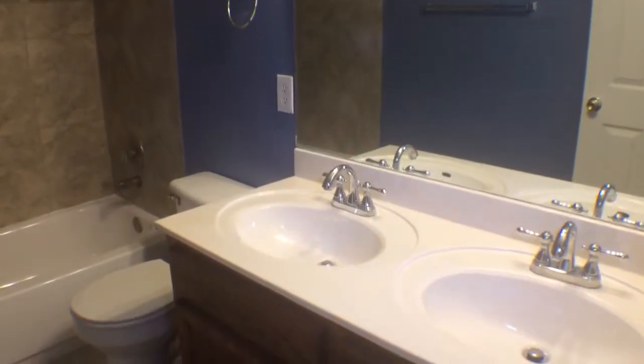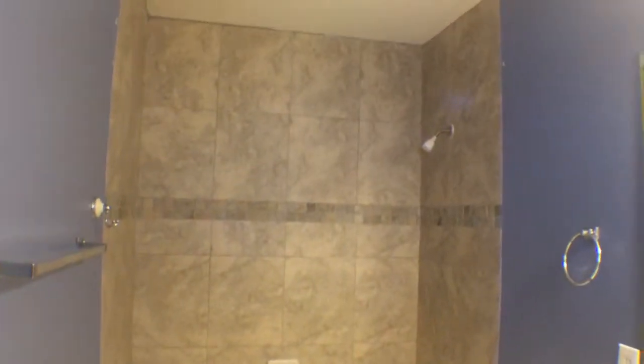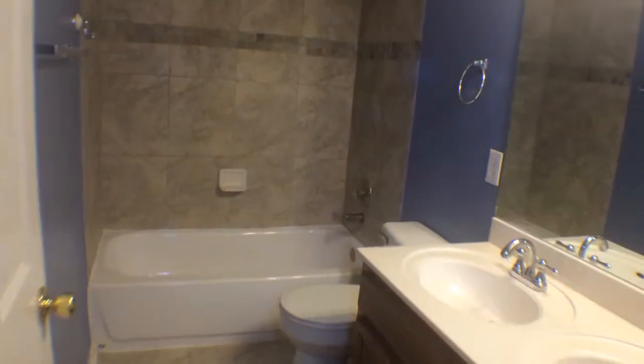Let's check out the guest bath here. Double vanity, ceramic tile, nice plumbing fixtures, and a nice light fixture. Tub-shower combo with tile backsplash — a little travertine design in there, very nice design. One bedroom here with a closet. Another bedroom here with a nice walk-in closet in the back.